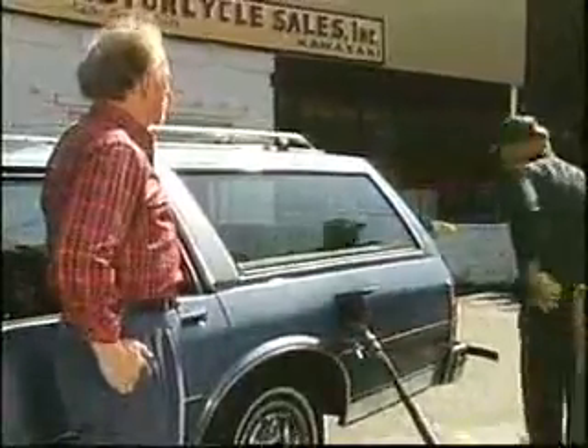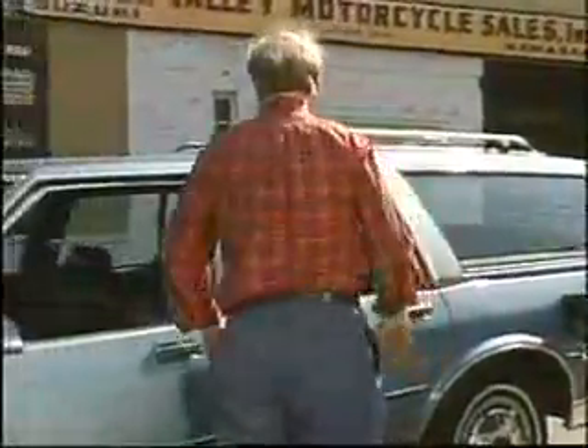Whereabouts you headed? Pete Waters' farm. Near Chesterton. I know it well.